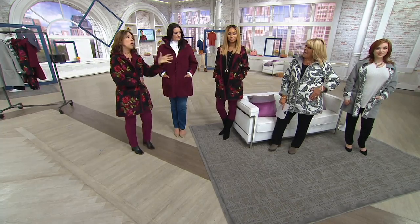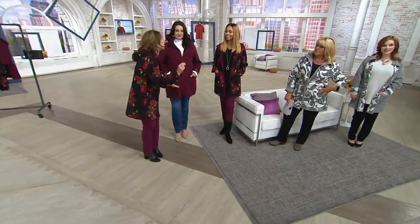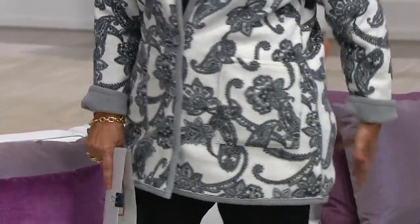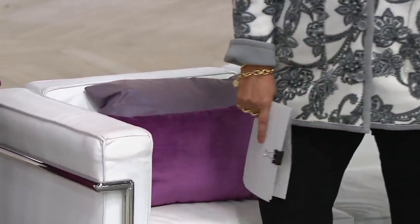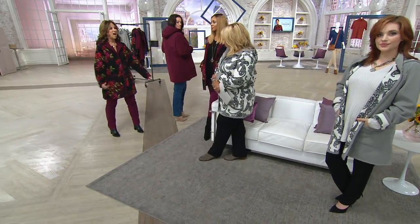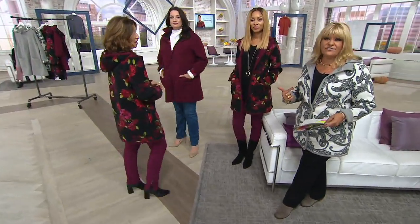Do I have to worry about stains? No — you take a little soap and water, even dishwashing detergent like Palmolive at the kitchen sink, and you can wash any stain out. Maybe you're at a restaurant and get something on your jacket — run to the ladies' room with a little soap and water, put it under the hand blow dryer, and it'll dry instantly. And you don't need fabric softener with this — you just don't need it.